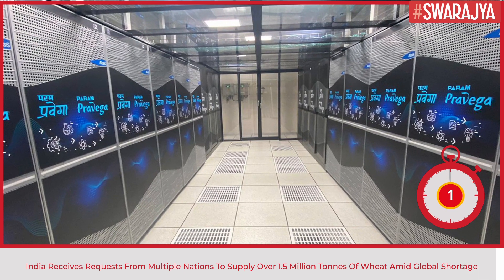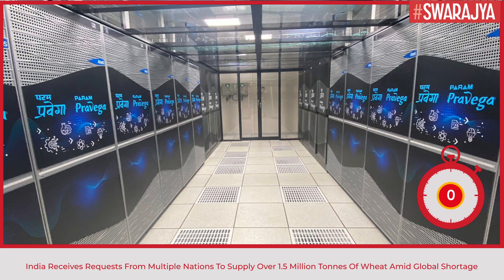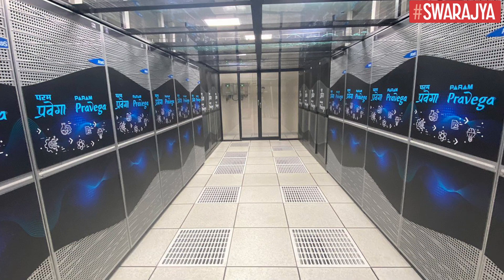Under NSM, 15 supercomputers have been installed across the country with an aggregate compute capacity of 24 petaflops.